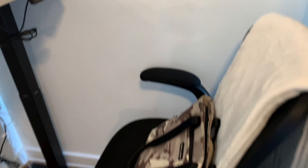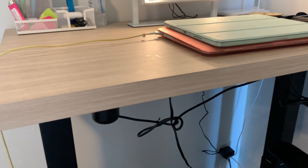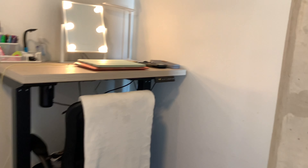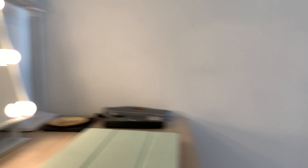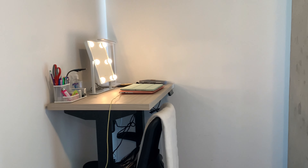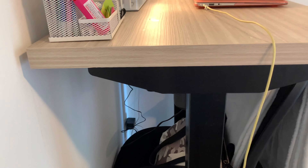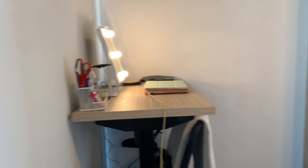I also like that the desk goes up because there's a column right here that takes up some space, but I can push my chair underneath the desk and have a little more space, which is cool. Under the desk there are some more outlets including a USB outlet as well as regular outlets, which is really nice.